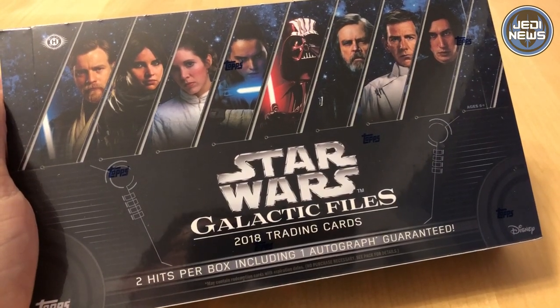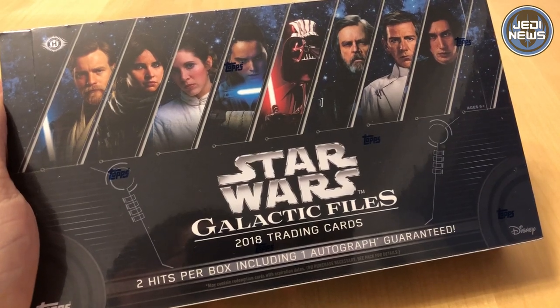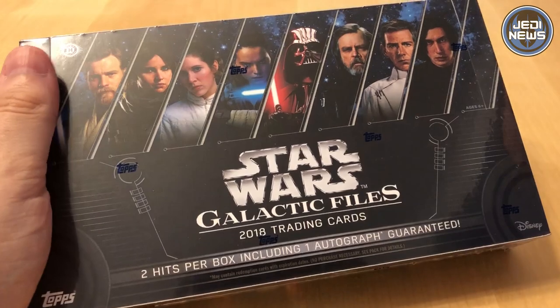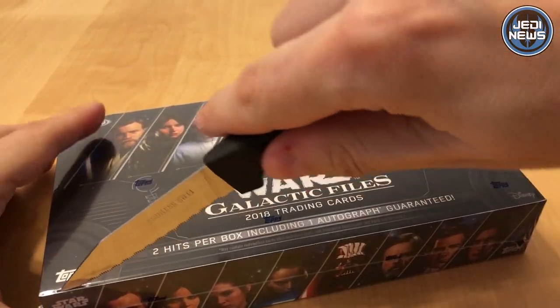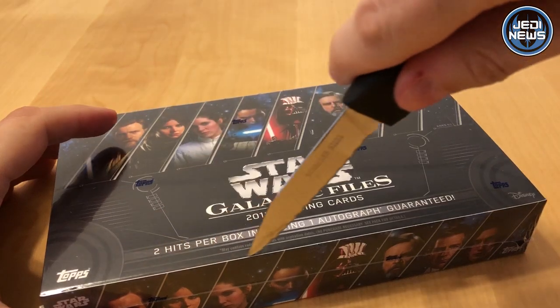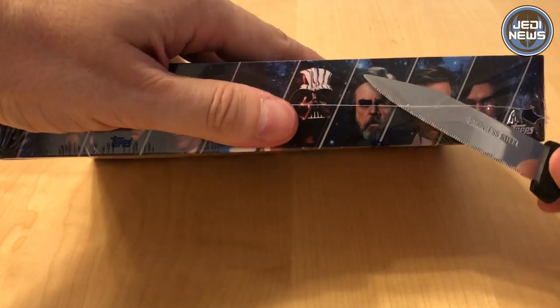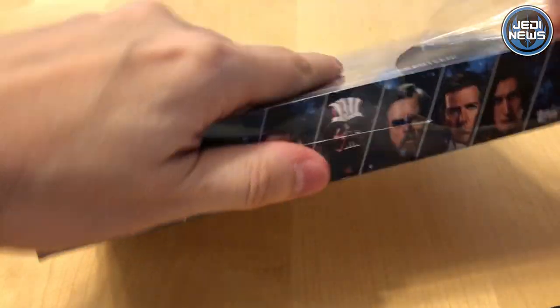Hi everyone, welcome back to Jedi News. I'm James Byrnd and today I'm joined for this unboxing by my daughter Miriam. Hi guys. Let's crack this box open. Big, big thanks to Topps who have sent it to us. So we're going to open it for the very first time. I'm excited. You're excited. So this is the fourth time that Topps have brought out Galactic Files cards.